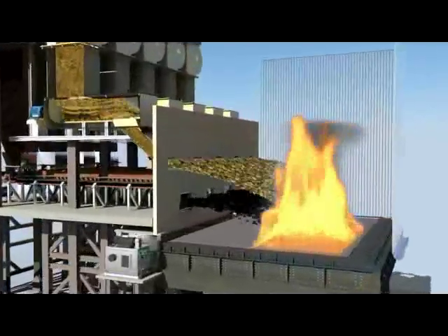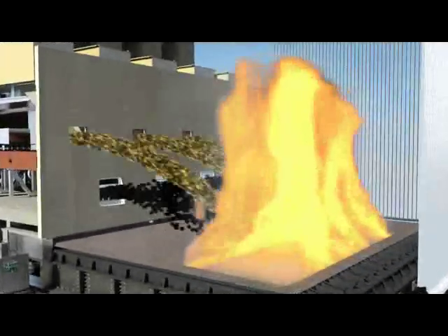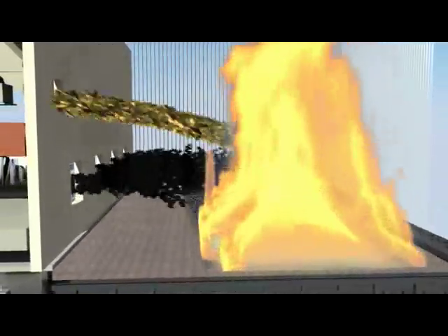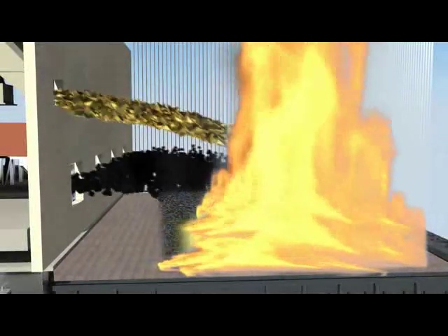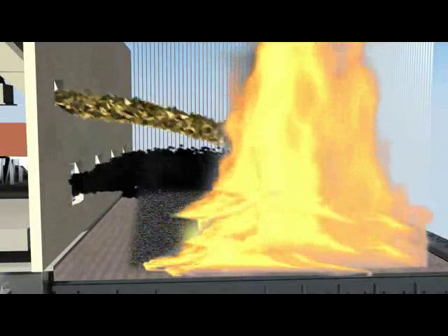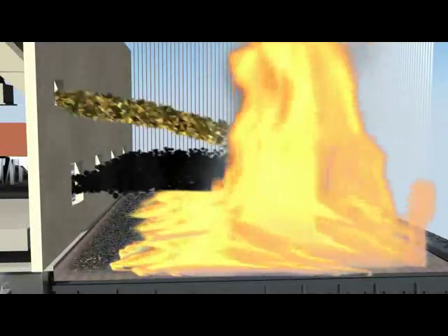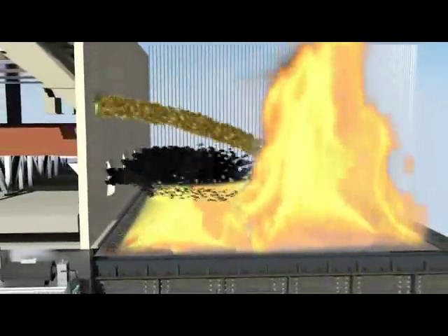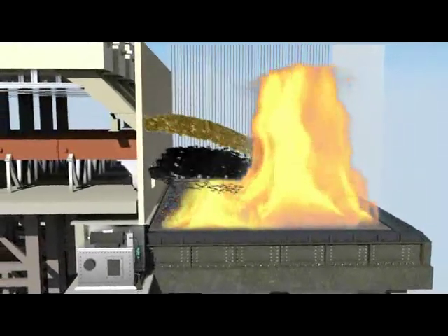The travelling grate is a unique, robust, and simple design suitable to burn any kind of low and high calorific value fuel — such as bagasse, biomass, and coal — by selecting the proper material grade of construction. The fuel must be sprayed evenly over the entire grate area to ensure proper burning at all places. Fuel should not fall in lumps or in a selected area, as this increases the chances of localized heating and clinker formation.